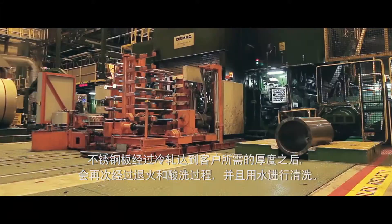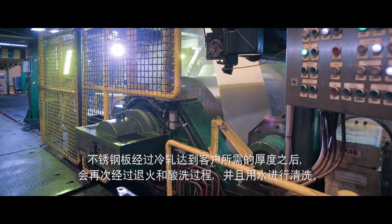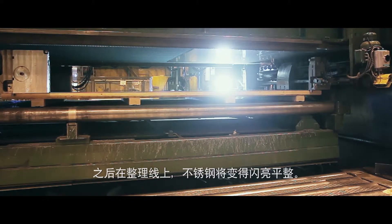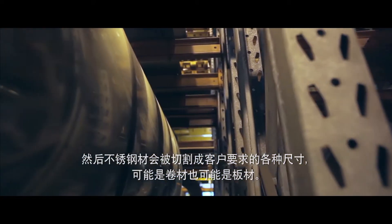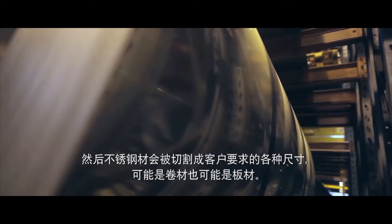The steel band is then rolled to the desired thickness required by the customer, and is then annealed and pickled again, and rinsed with water. After this, the stainless steel goes through a finishing line, and the products are then slightly shiny and flat. The stainless steel is then cut to the size required by the customer, either as coils or as sheets.